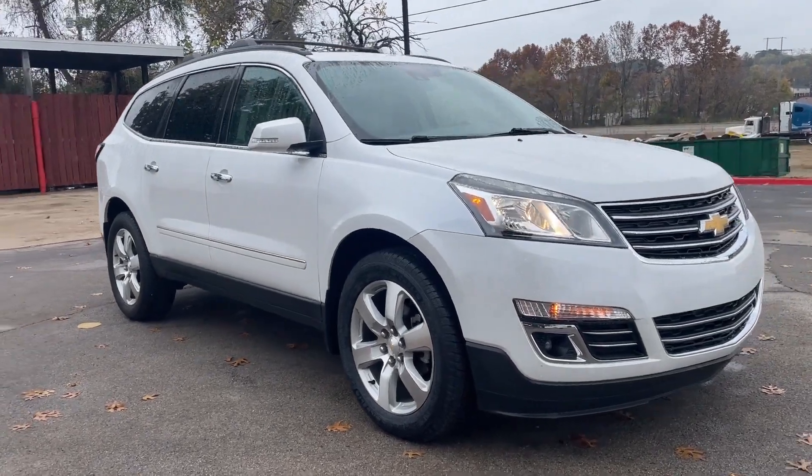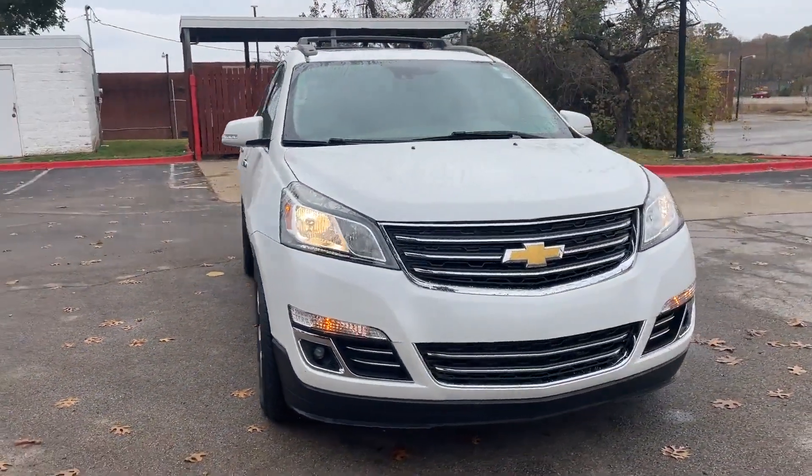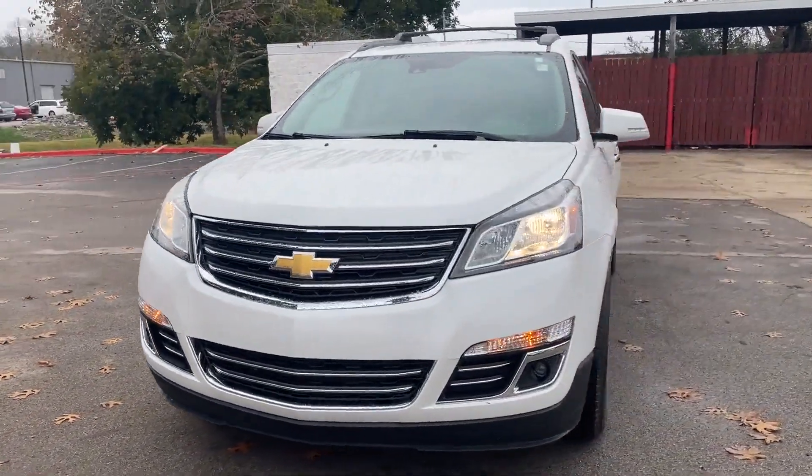2017 Chevrolet Traverse. This SUV offers space as well as power and performance.